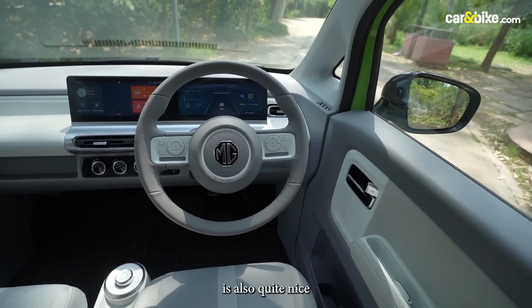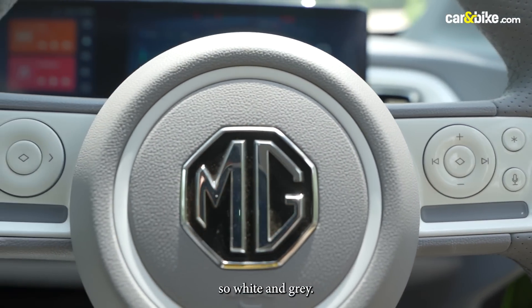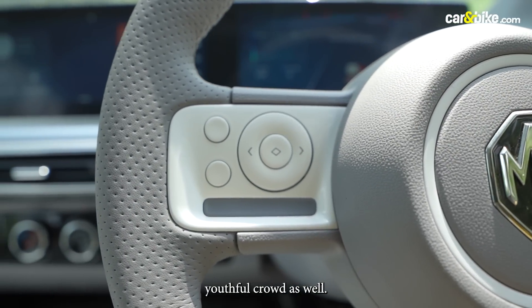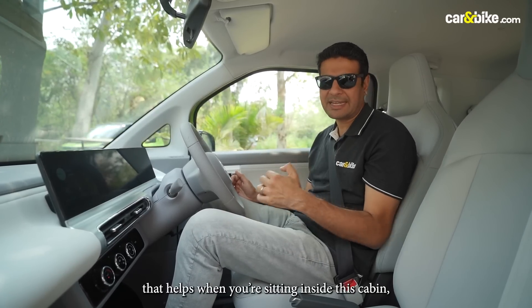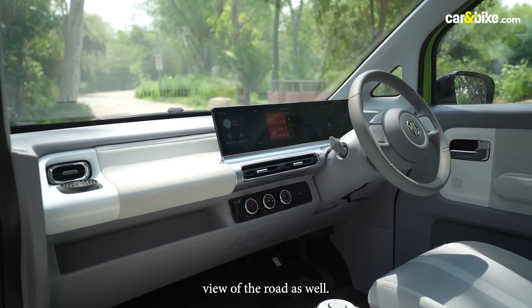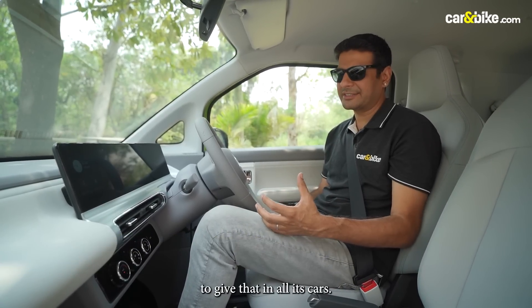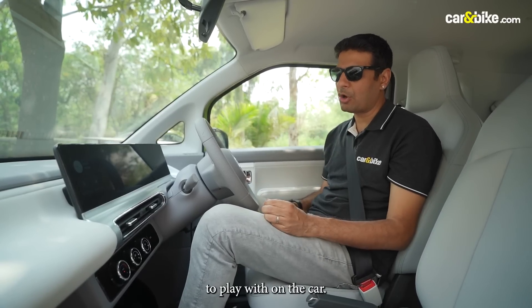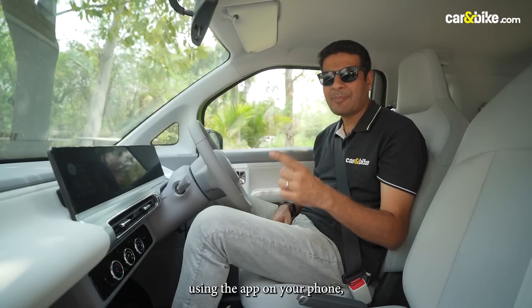The steering wheel is also quite nice and very gadgetry. There are nice buttons with good use of colors — white and grey — and MG has tried to keep it really light, which will appeal to the modern youthful crowd. Ergonomically, it's not bad either. The tall boy design helps when you're sitting inside — I've got good space in the front row and a very clear view of the road. You get more than 50 connectivity features, which MG has been known to offer in all its cars. You can access many features remotely, lock, unlock, and even drive this car without a key using the app on your phone.